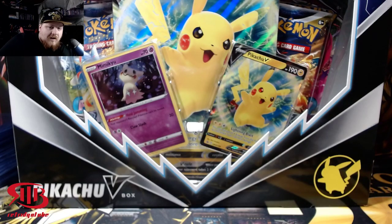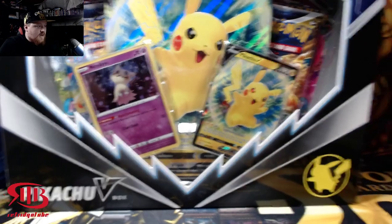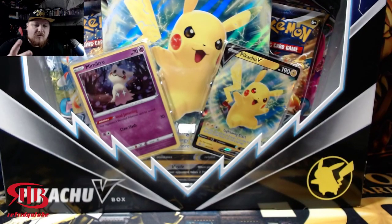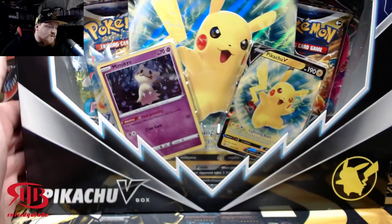What is up ladies and gentlemen, it's the Fridge Tube and it's Tuesday — a weird day to post a brand new product video. Weekends are usually when I do it, but I haven't seen anybody post this yet. I just found this at Target for $19.99 before taxes. It's a Pikachu V Box — the last time we had a Pikachu V box was Shining Fates, so it's been a while.